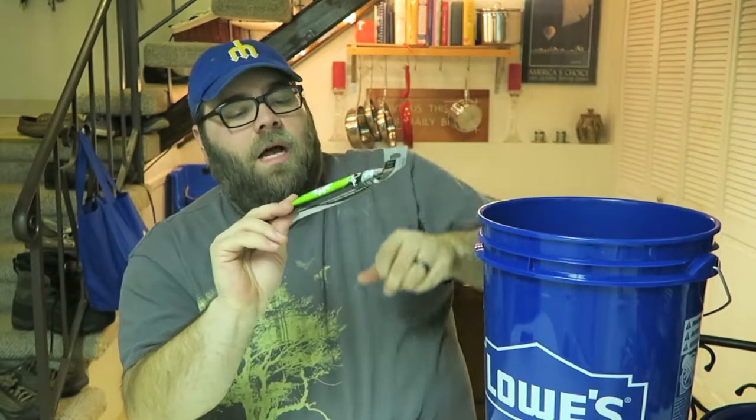Our next item: glow sticks. These are important because, I don't know, like you might find a rave maybe.